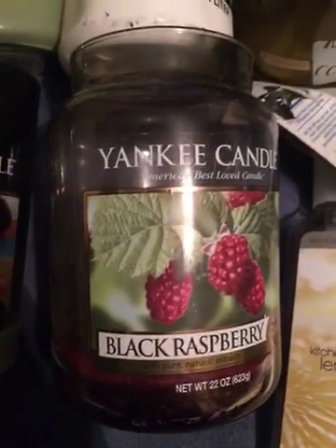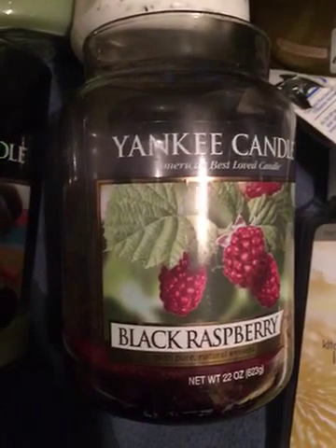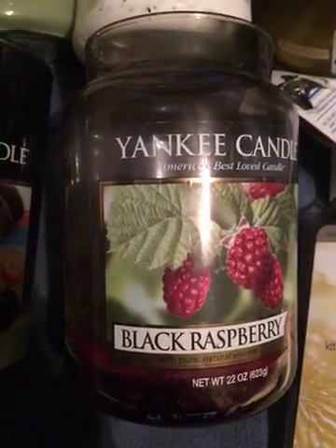My last Yankee Candle is a Large Jar 1-Wick Black Raspberry Candle. I would not repurchase this again because I could barely smell it, and when I did smell it, it smelled very medicinal. I just wouldn't get it again.